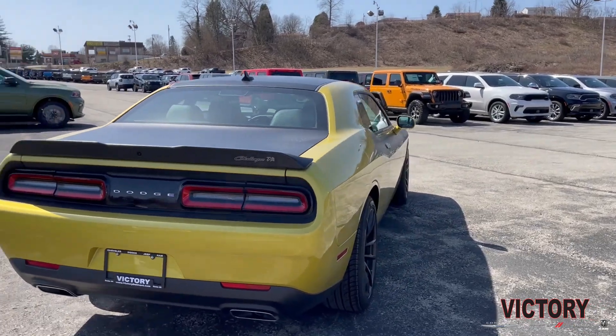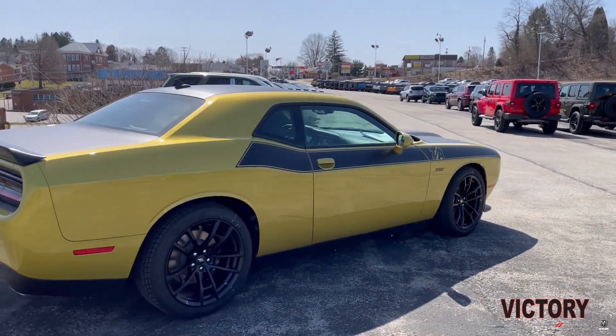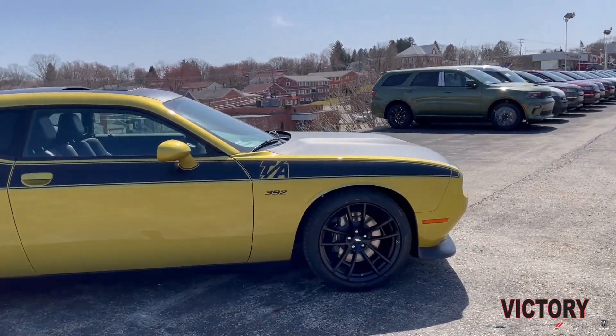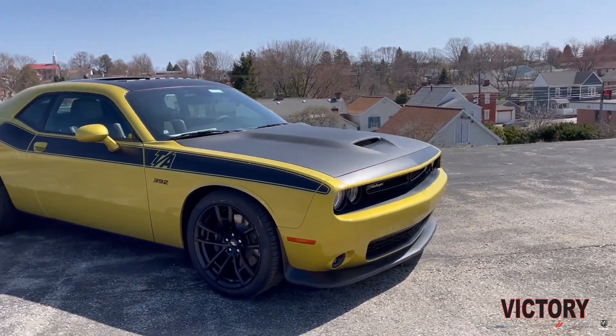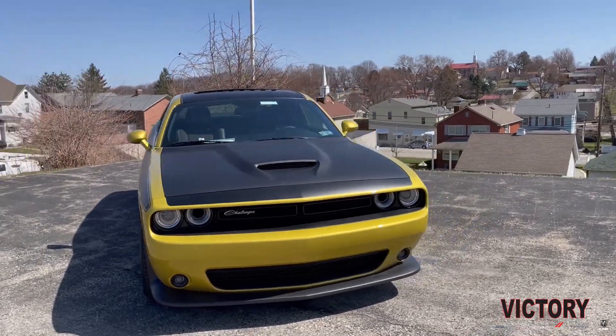They originally came out with this color for the 50th anniversary edition cars on the 2020 model year, and that was a very limited run. Finally, now they're moving to more of the higher production cars, such as this 392 TA.